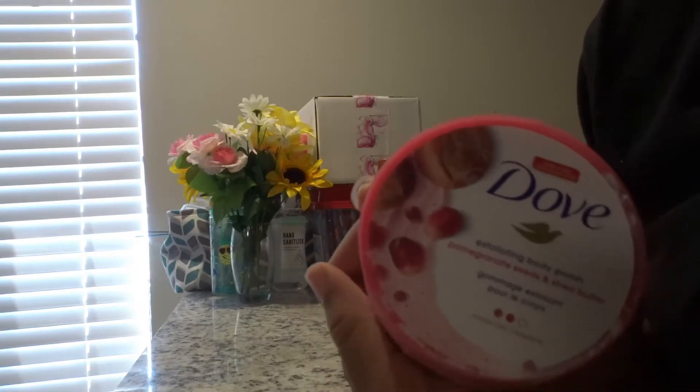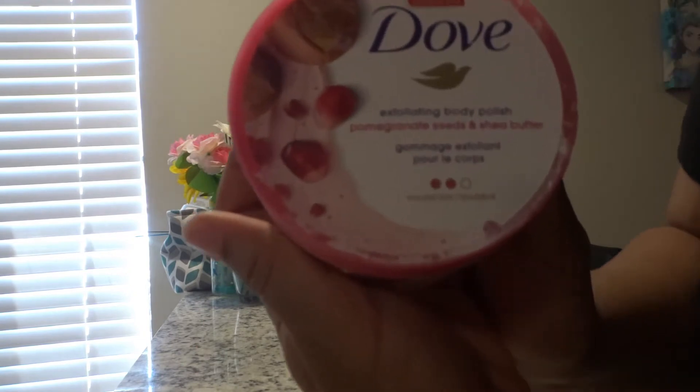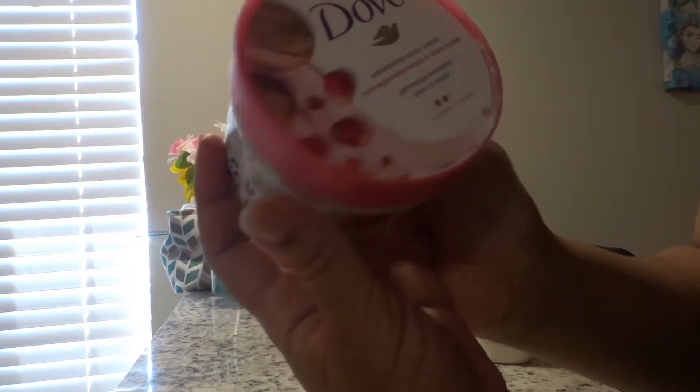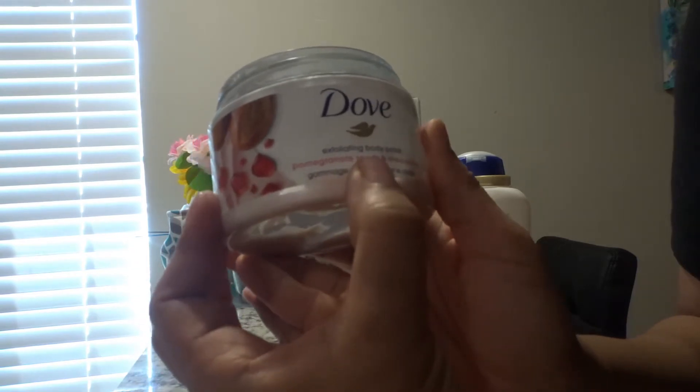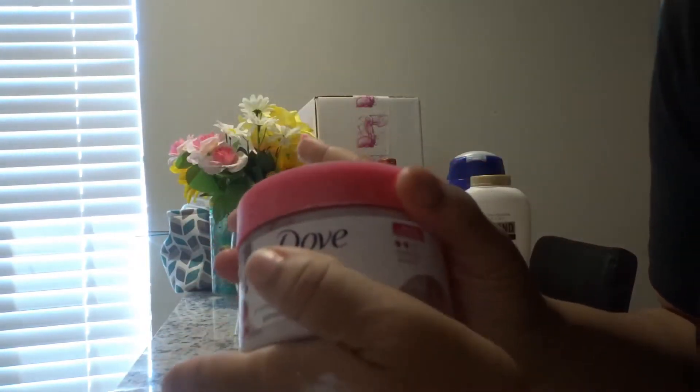This is my May 2021 empties. I have products here that I like and products here that I don't like. Starting off with the Dove exfoliating body polish — this is pomegranate seed and shea butter, supposed to be a moderate exfoliant. They don't use real pomegranate seeds; they use powdered pomegranate seeds. Overall I really like this — it leaves my skin feeling nice and smooth and has a light scent. When I put my nose to it I can smell it, but when I'm using it in the shower it's really hard to smell.